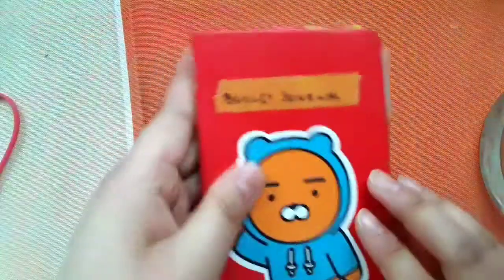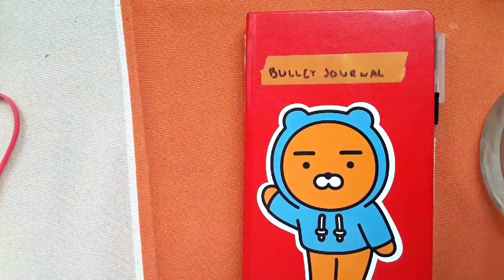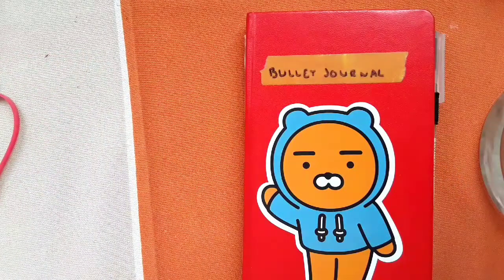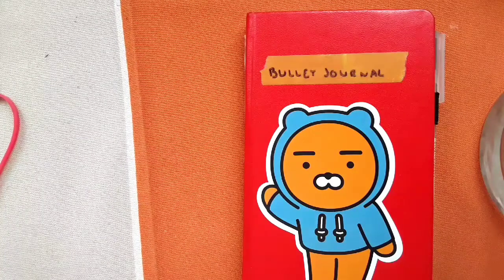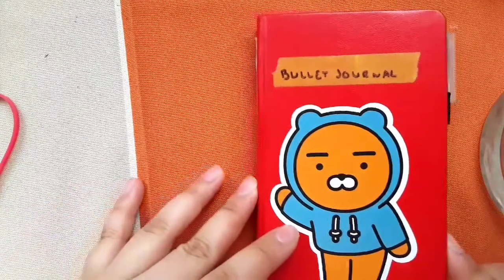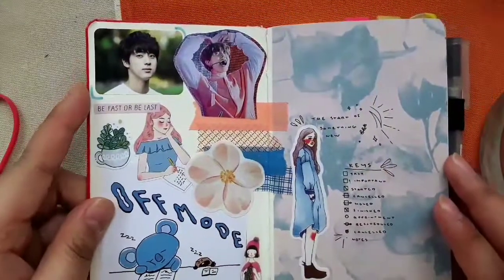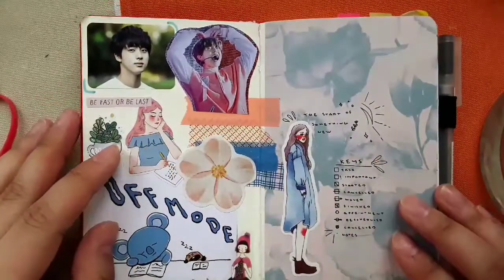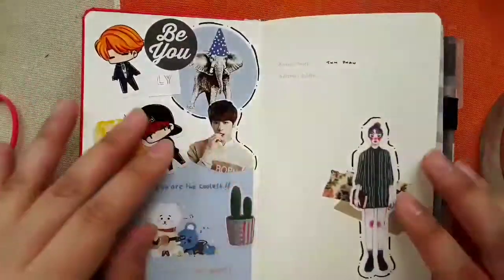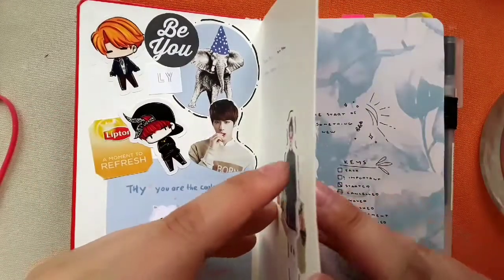I want to say my bullet journal is not minimalistic — it's simple in the way I plan, but it's in no way minimalistic because I do put a lot of stickers, photos, and stuff. Let me just show you.